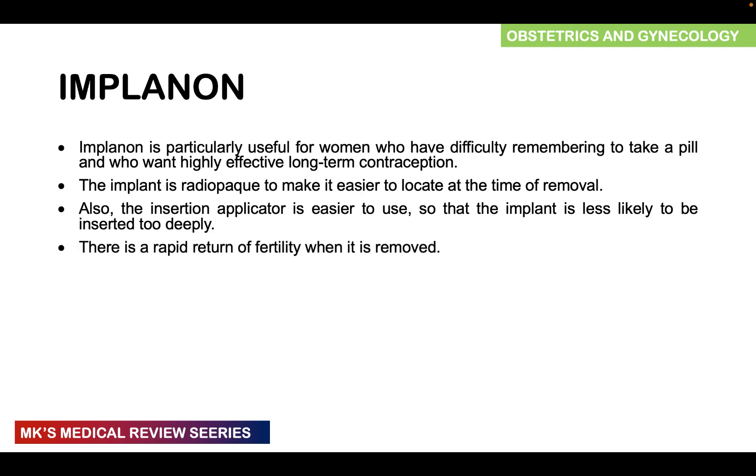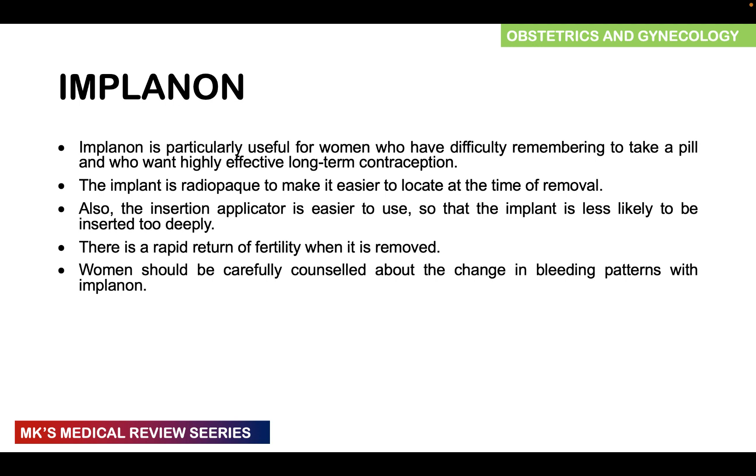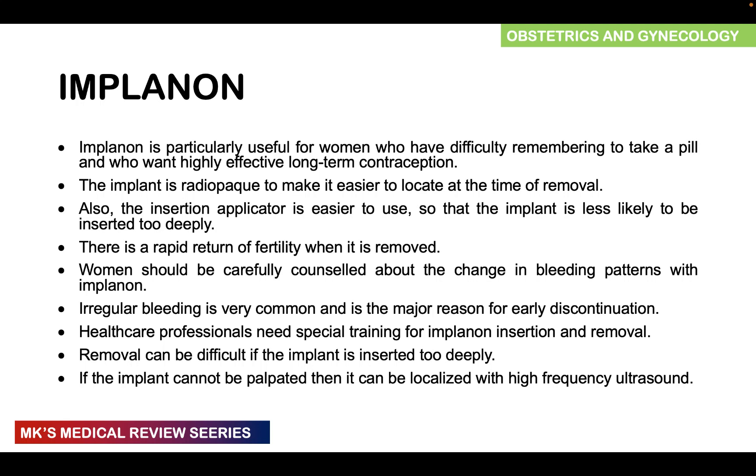There is a rapid return to fertility when the implant is removed. Women should be carefully counseled about changes in bleeding pattern, especially with Implanon, as irregular bleeding is very common and is a major reason why women discontinue this contraception early. Healthcare professionals must be specially trained for insertion and removal. If the implant cannot be palpated, it can be localized with high-frequency ultrasound.